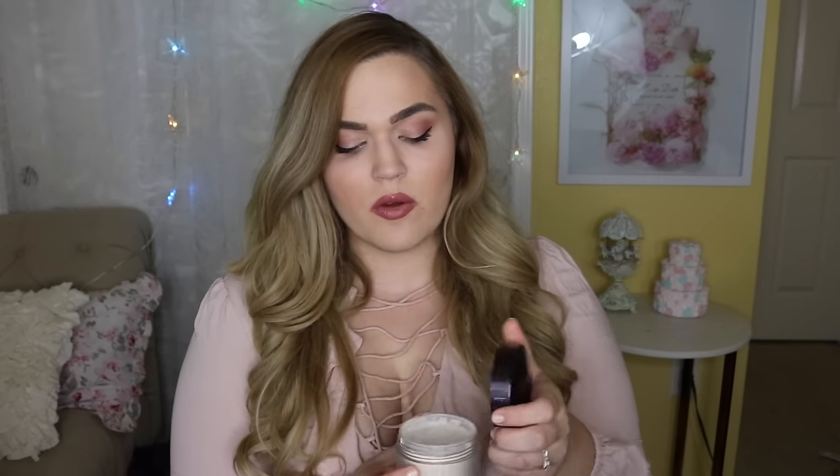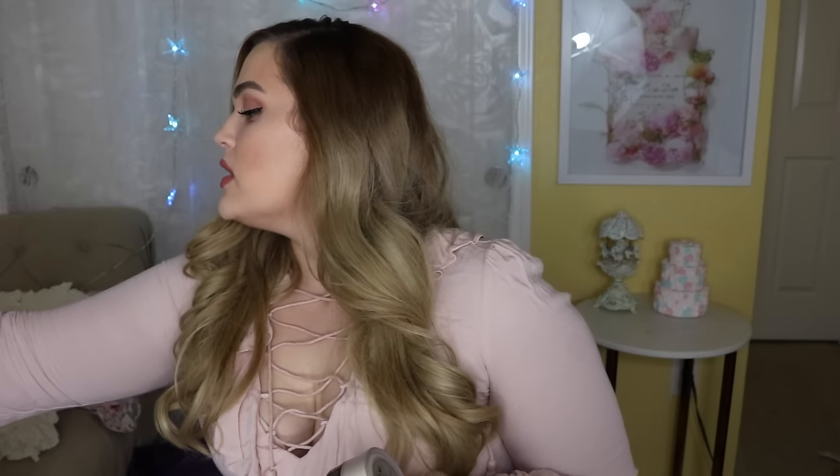I decided I wanted to try out the Laura Mercier translucent setting powder. It is really expensive. I really like my drugstore Air Spun powder for like seven bucks, and I just wanted to see if there was really that much of a difference. I'm currently using one from It Cosmetics — the Bye Bye Pores — and while I like it, I just feel like my drugstore one does the same thing. I'm curious to see if this one is really good or if I'm missing out on anything.